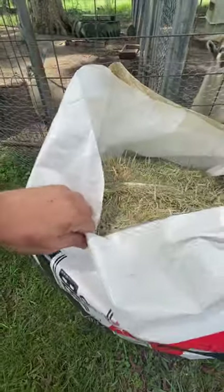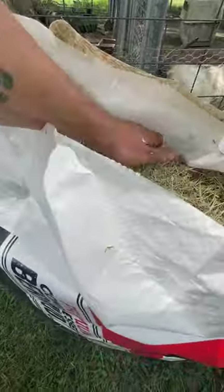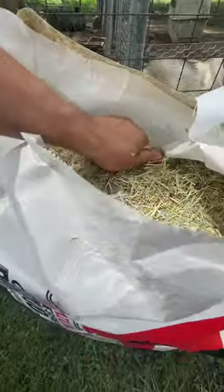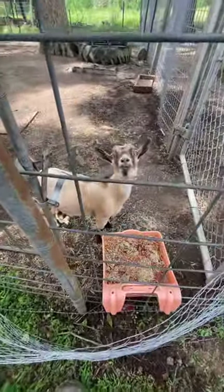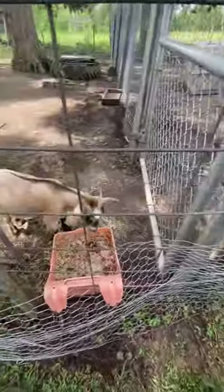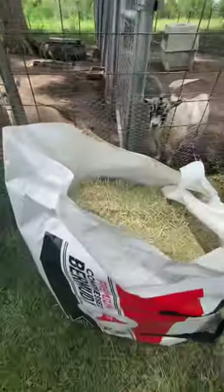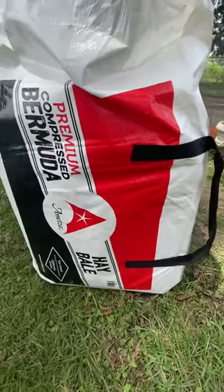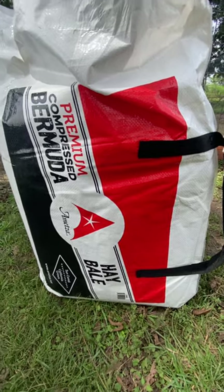I've just been picking a little bit out of there, grabbing some and kind of feeding it to them, and they've been liking it. So y'all check it out — Tractor Supply, the premium compressed Bermuda hay bale. Thank y'all for watching.